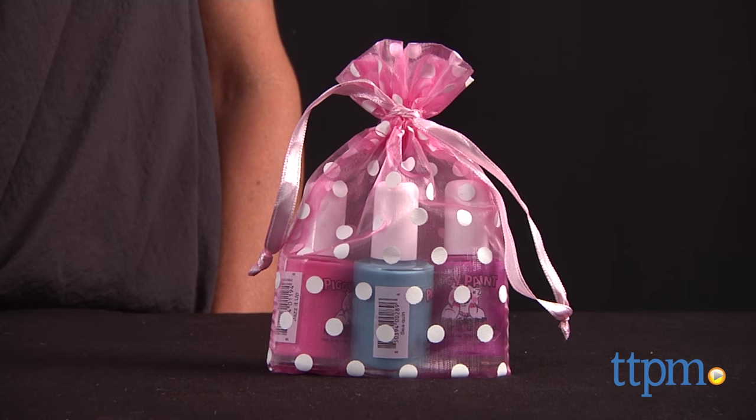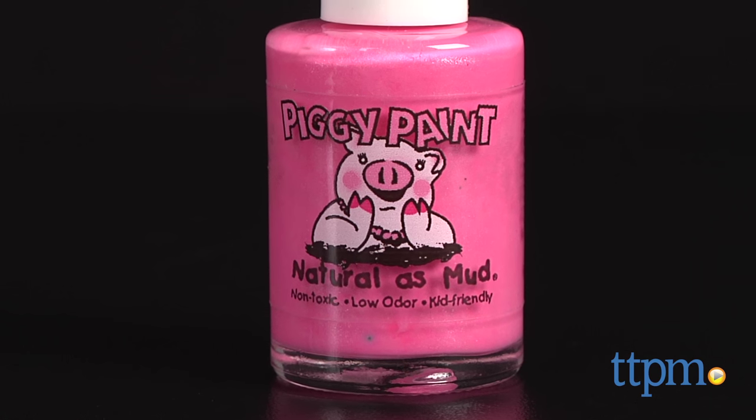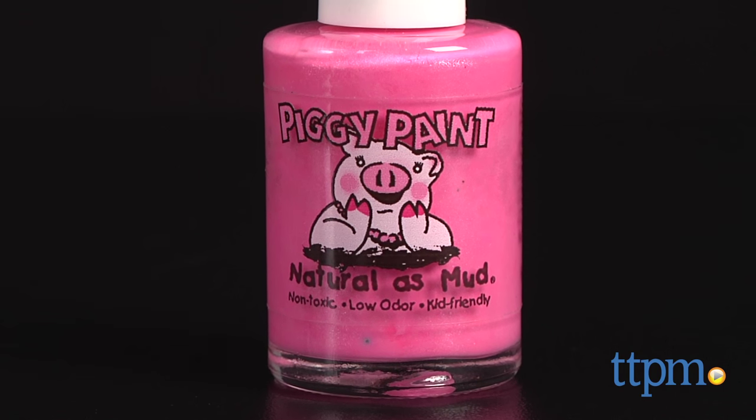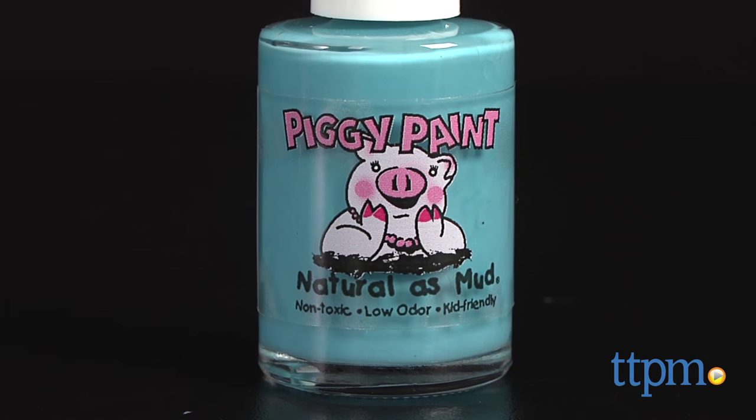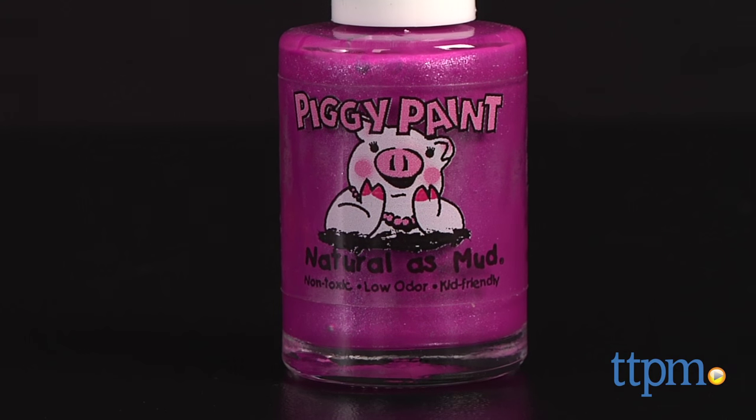This is the Birthday Bash Collection Piggy Paint, a 3-pack of nail polish colors. It comes with Jazz It Up, a pink shimmer; Sequin, a matte turquoise; and Groovy Grape, a shimmery purple, each in 0.5 ounce bottles.